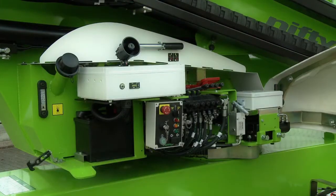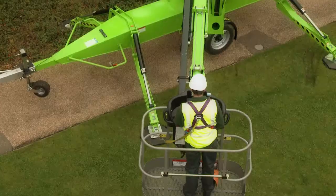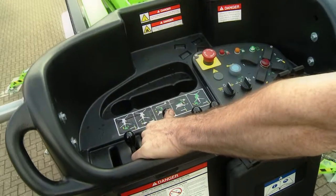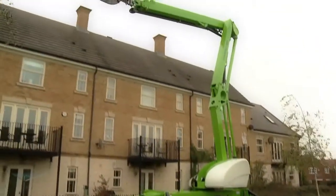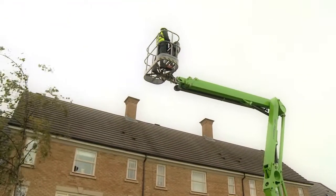Simple, reliable hydraulic controls allow for easy operation. The Nifty 210 features a single control to allow the platform to move vertically in a straight line up to 10 metres, remaining parallel to a wall or building, saving time on the job.